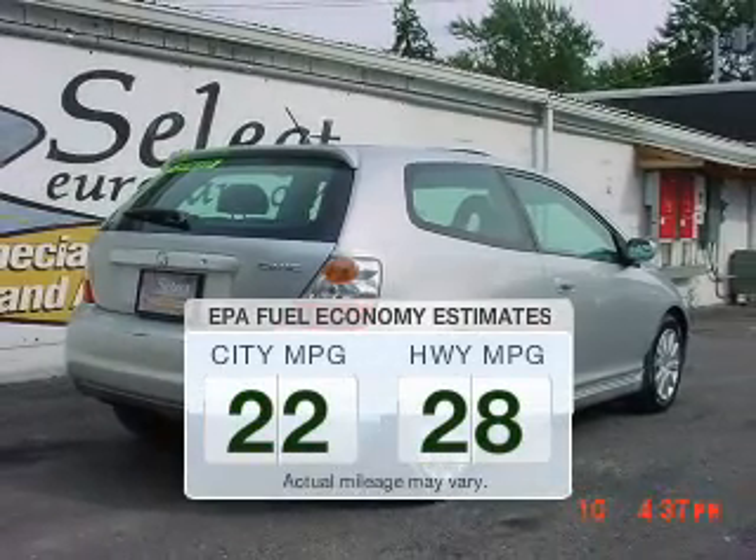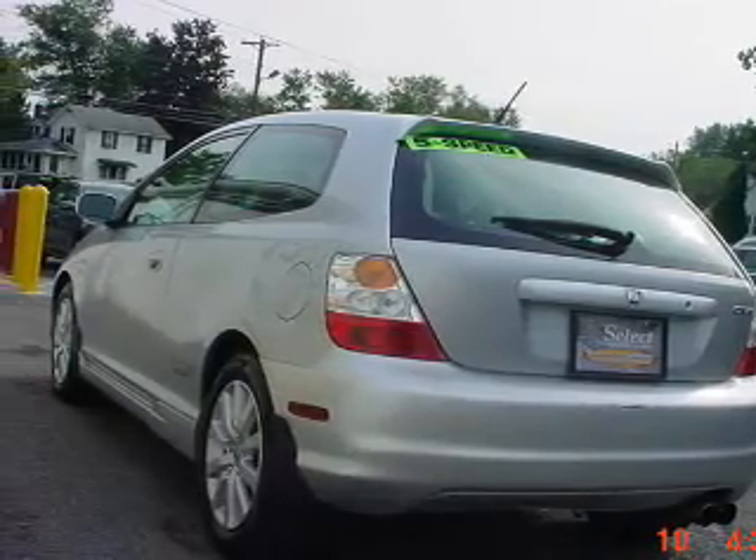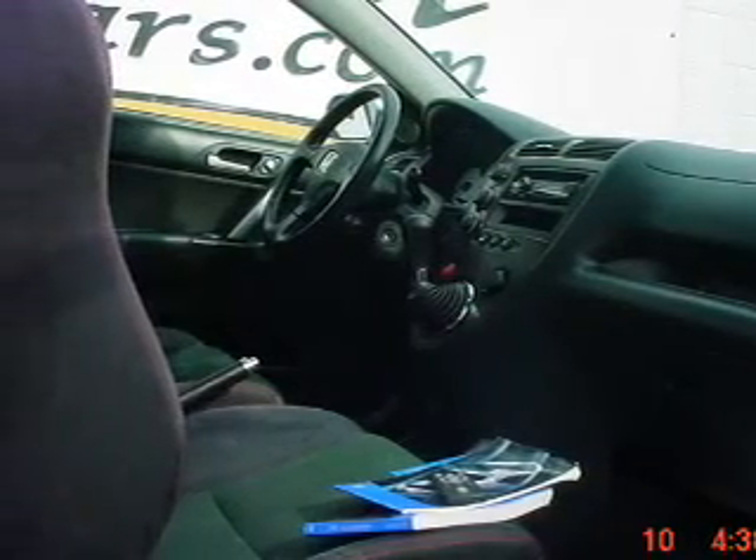Make fewer trips to the gas station to fill up your gas tank when driving this fuel-efficient vehicle. The powertrain includes front-wheel drive with a reliable engine that responds quickly to its manual transmission.